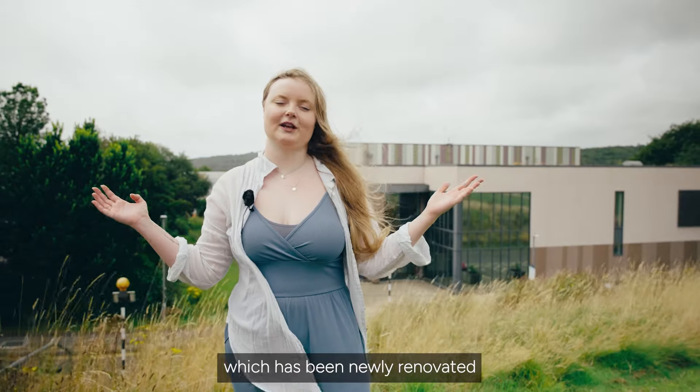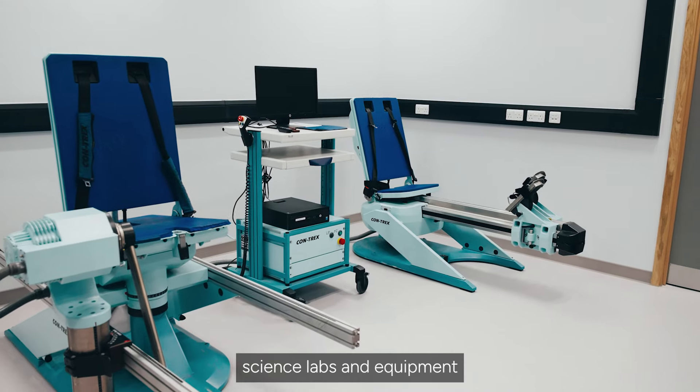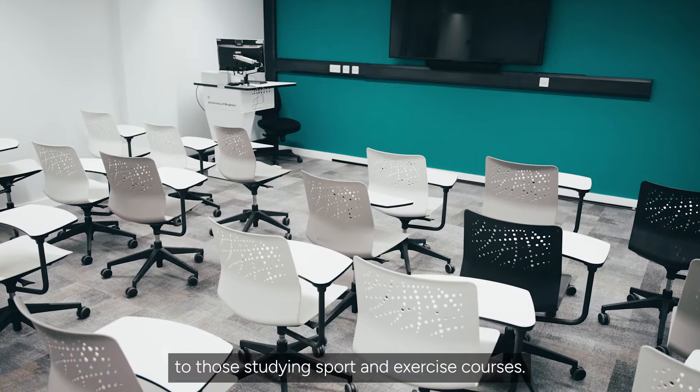Behind me is the Meads building, which has been newly renovated to provide specialist sports science labs and equipment to those studying sport and exercise courses.